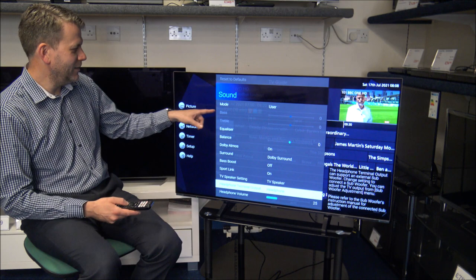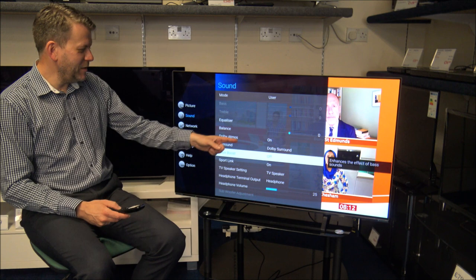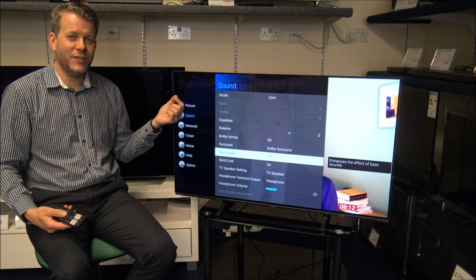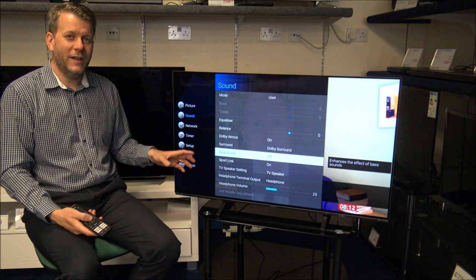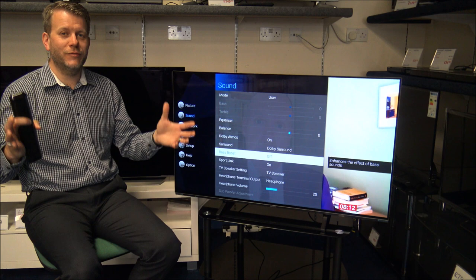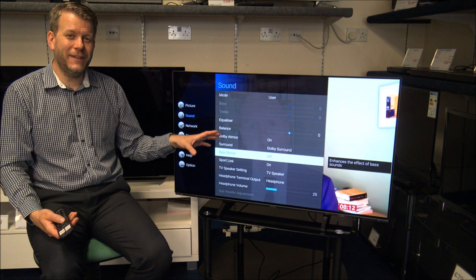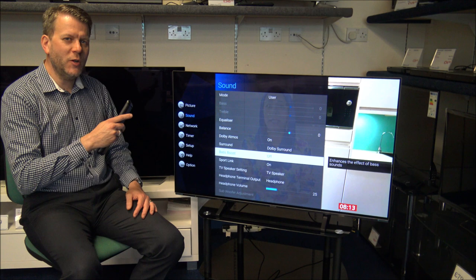With the sound, if you just want to select your own bass and treble controls, you've still got the option to do that. As I mentioned, we've got Dolby Atmos on the TV — you'd normally leave that switched on. The bass boost is a good option; you can just enhance the bass through the TV. But you've also got the option through one of the connections around the back to actually connect a bass speaker to the TV. Some people decide they don't want speakers going around the room for full surround sound, and some don't even want a soundbar. But because the speakers in this TV are actually very good anyway, just adding a bass speaker can really enhance the sound.